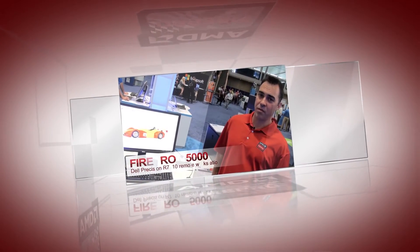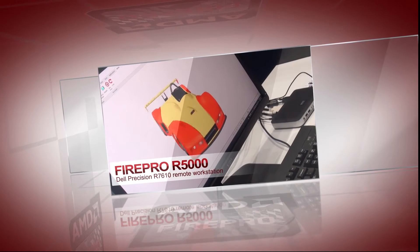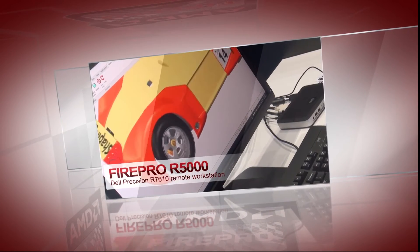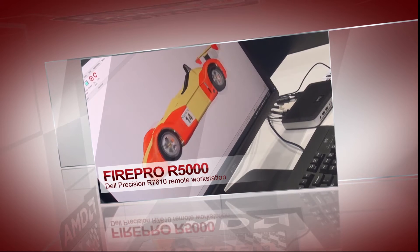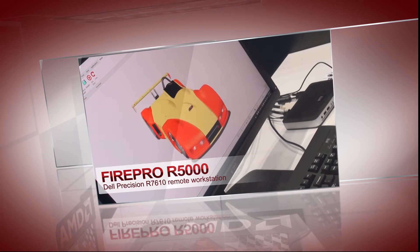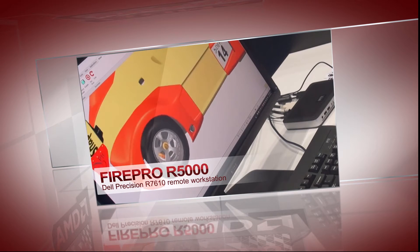This is Creo 3 running a large assembly — the World Car assembly. This is actually running remotely on a thin client, as you can see here on the desk. It's a Dell rackable workstation running an AMD FirePro R5000. What's nice about running remotely like this is that the graphics are generated on the server side and compressed by Teradici technology inside the AMD FirePro R5000.